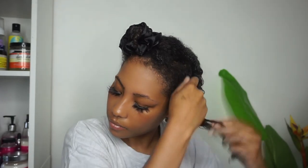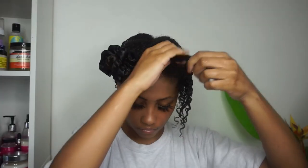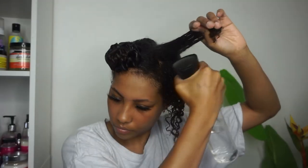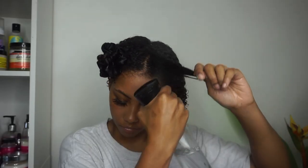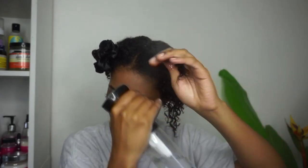Once I have all of my leave-in applied, I'm going to spray some more water and then go in with the Curling Custard. This product is amazing — it has amazing slip, instantly defines my curls, and gives so much shine. Some of the ingredients in the Curling Custard are chamomile, nettle, marshmallow, and aloe vera juice. This makes perfect sense as to why this product works well for my hair, because a lot of my favorite products are ones that include aloe vera, nettle, and marshmallow.